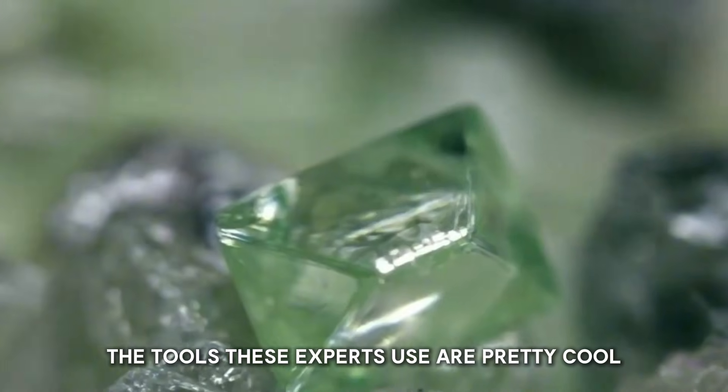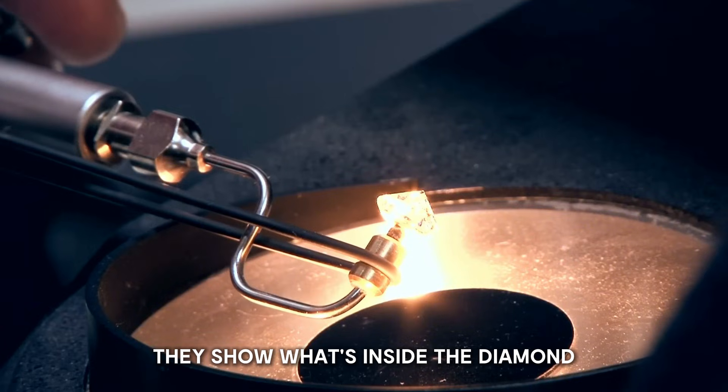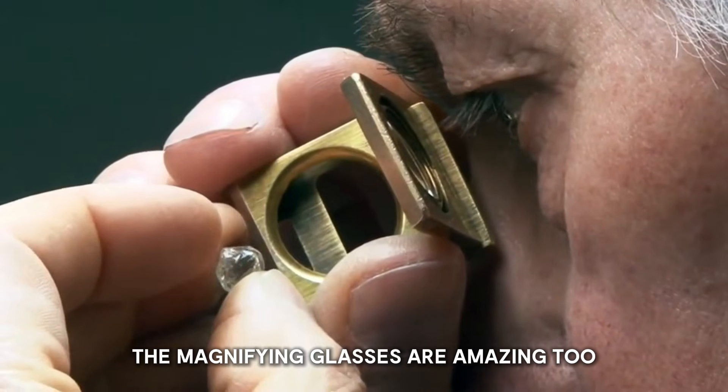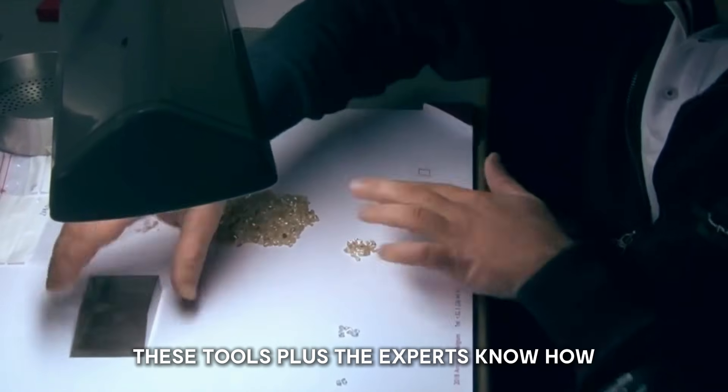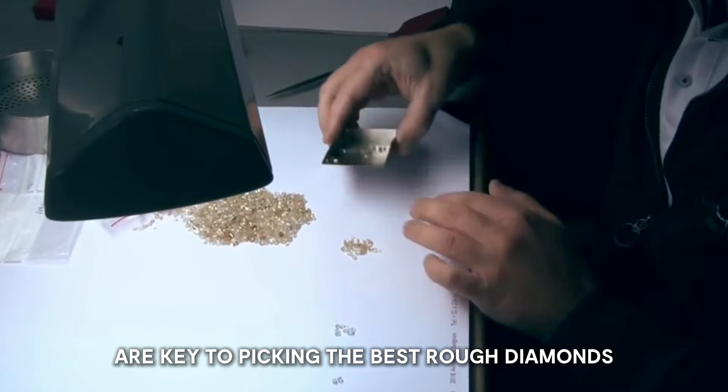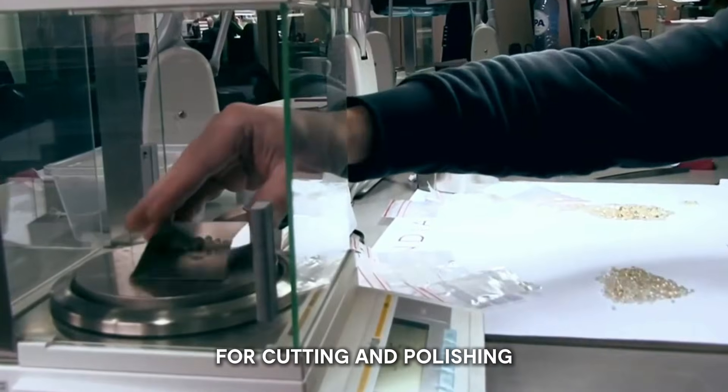The tools these experts use are pretty cool. Those special lights show what's inside the diamond, and the magnifying glasses help experts see tiny flaws. These tools, plus the expert's know-how, are key to picking the best rough diamonds for cutting and polishing.